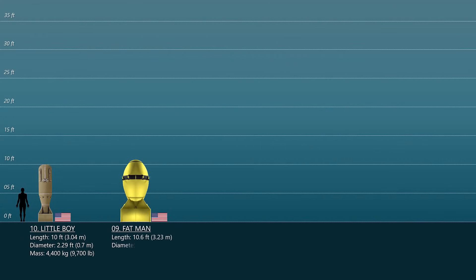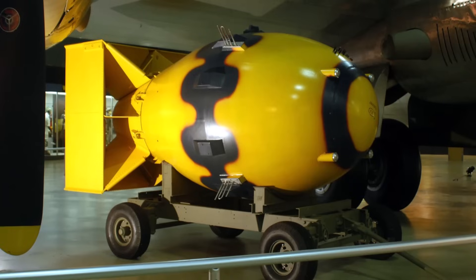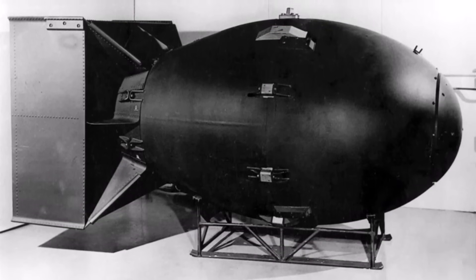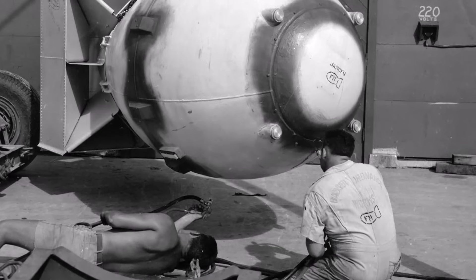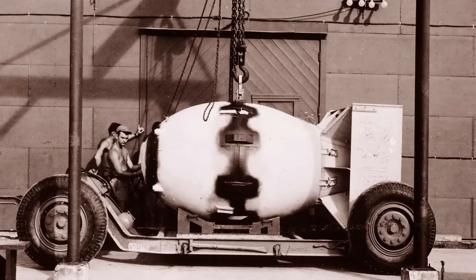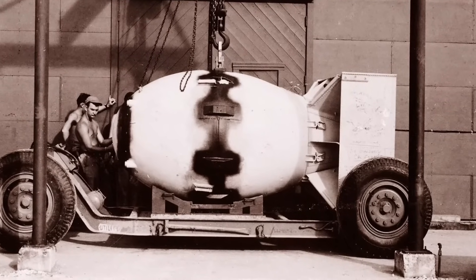Number 9: The Fat Man. Fat Man, also known as Mark III, was a nuclear bomb that the United States exploded over Nagasaki, Japan on August 9, 1945. It was the second of only two nuclear weapons ever used in battle, and its detonation was the third in history. The moniker Fat Man refers to the bomb's early design, which had a wide spherical shape. Fat Man was an implosion-type nuclear weapon with a solid plutonium core. It was around 10.4 feet long and weighed approximately 4.67 tons, exploding with the force of around 21 kilotons of TNT.